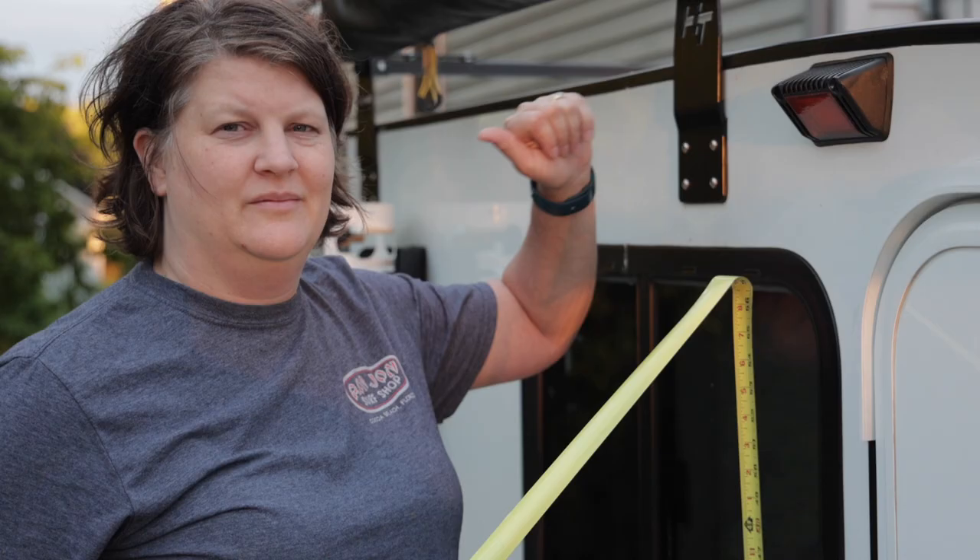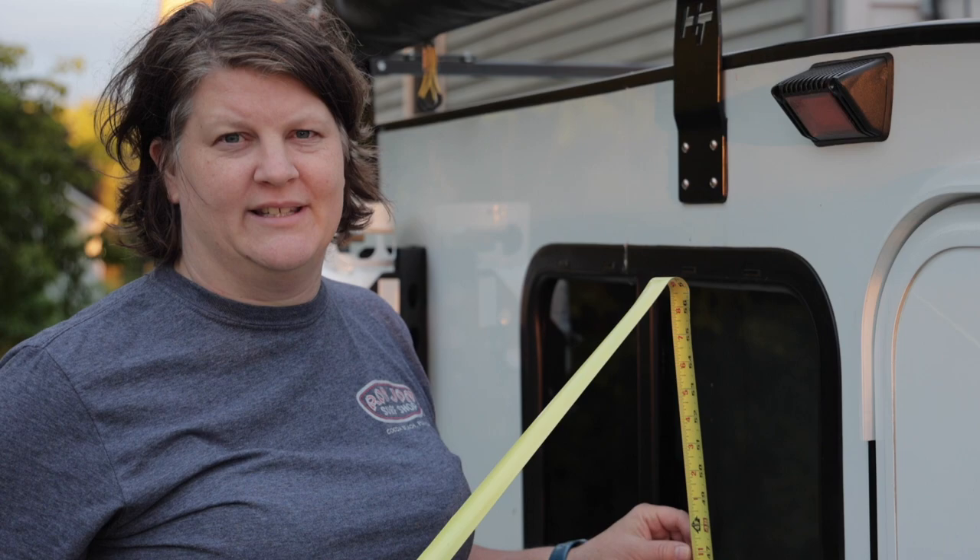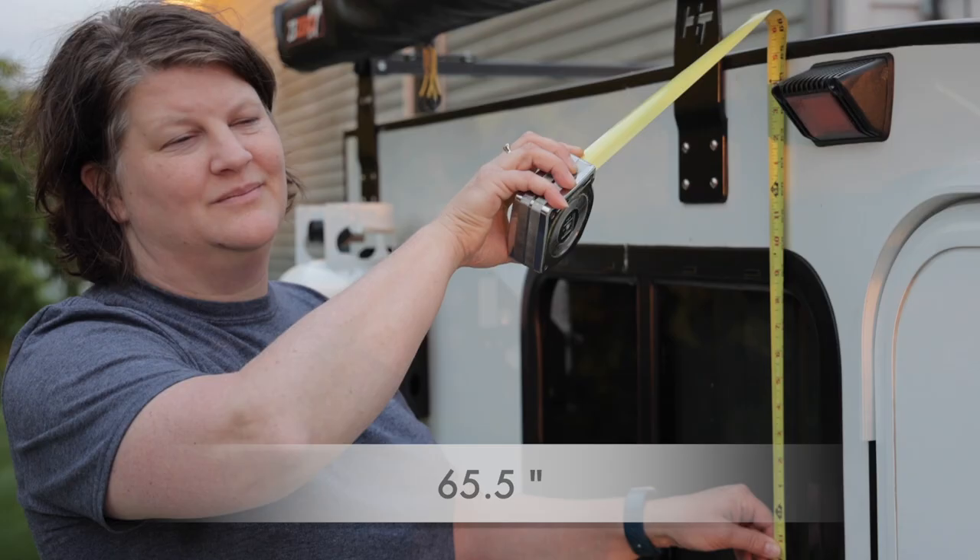The first thing we're going to check is how tall the trailer is. Starting with the Highway Deluxe — from the ground to the top of the roof, this one is 65 and a half inches tall.